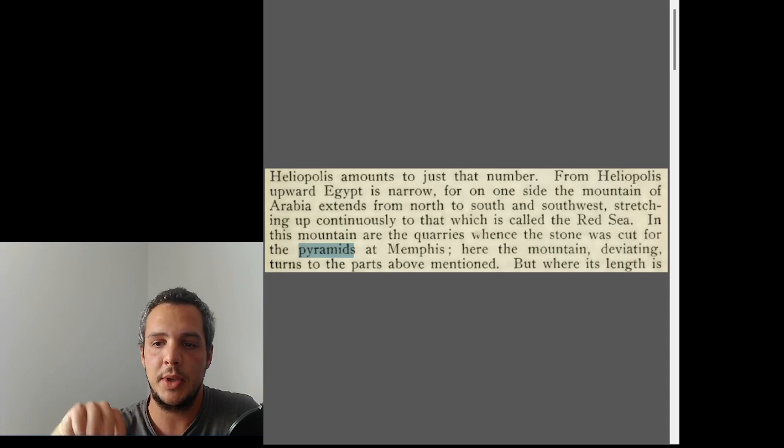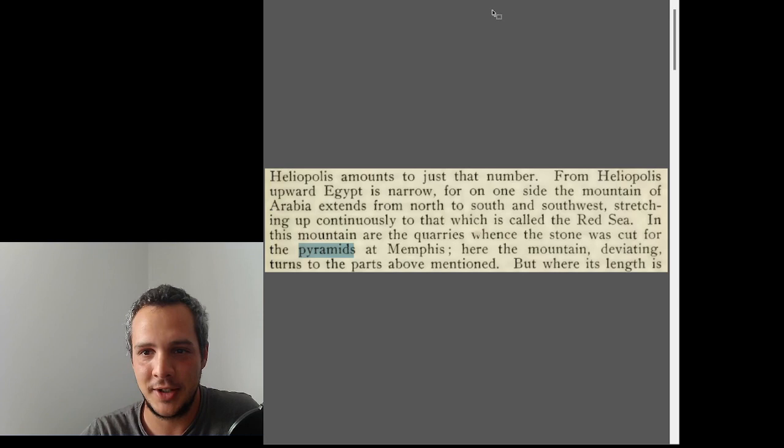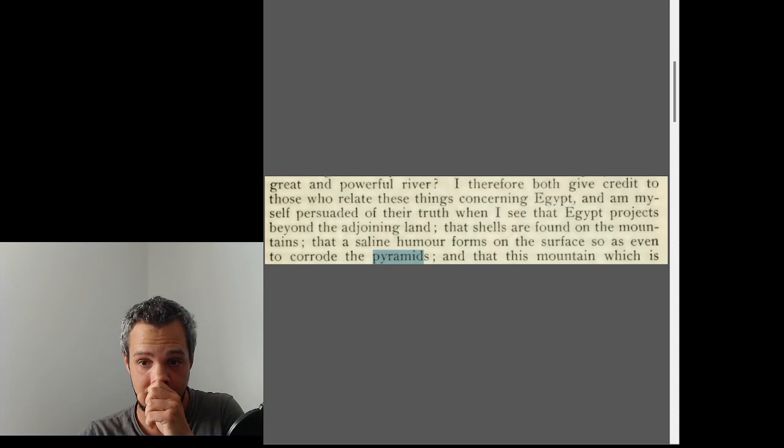Not the whole pyramid was quarried in that specific part of Egypt. For example, the pyramid of Khufu was quarried in principle on site. I'll probably show you some video on that in the future. The second topic I found is corrosion.